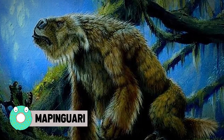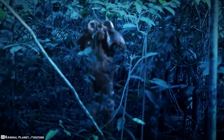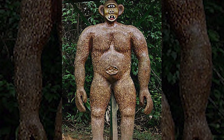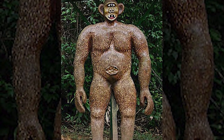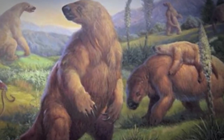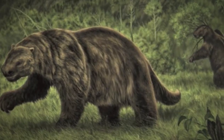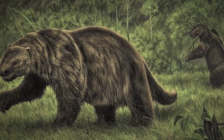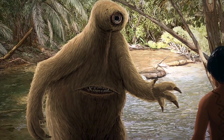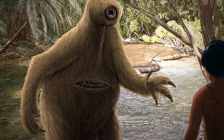Mapanguri. Could there be a Bigfoot in the Amazon? A creature that for the longest time has been said to roam the rainforest of Brazil. But with the theory of a long-thought-to-be-extinct being behind these so-called Bigfoot sightings, it could prove to be real. The vast Amazonian jungles are said to harbor a huge monster that's wrapped in mystery and local legend — the Mapanguri. Though the beast's physical descriptions may resemble the Sasquatch of North America or the Yeti of Himalayan lore, the comparisons stop there. Unlike its counterparts elsewhere, the creature does not flee human contact, but aggressively hunts us.